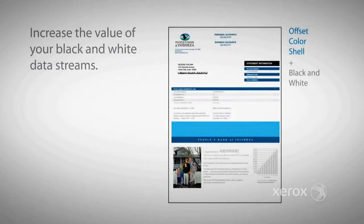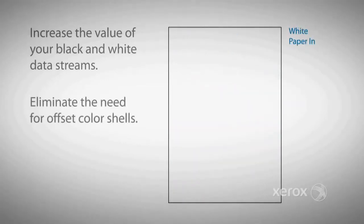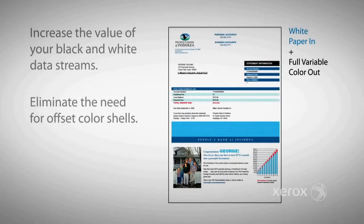Eliminate the need for pre-printed offset color shells and optimize your print shop using the white paper in, single pass, full variable color out functions of the 8250.